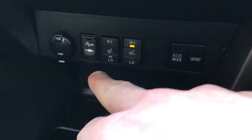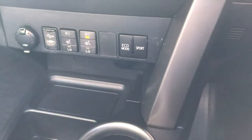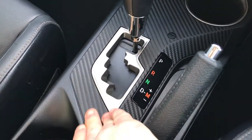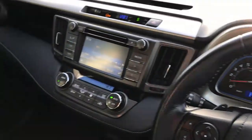In the centre you've got your climate control, and further down your heated seats, auxiliary input, USB port, and eco and sport mode. I really like this carbon fibre type finish throughout the car — it's really nice. You've got leather upholstery flowing along the top. It's a beautiful car to drive, very comfortable, and the back is just as comfortable as the front.